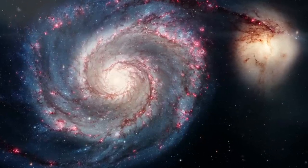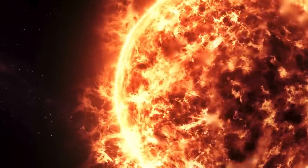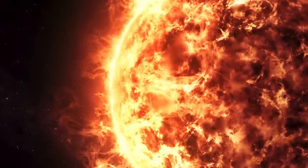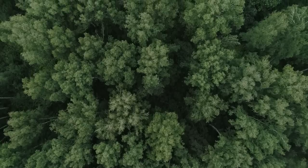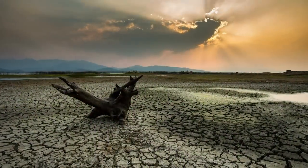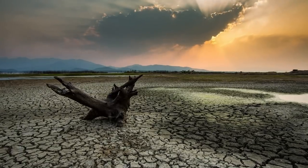The collision of the two galaxies is estimated to occur in 500 million to 1.5 billion years. By this time, the Sun's luminosity will have already increased by 35 to 40 percent, causing a runaway greenhouse effect on Earth and making it too hot for liquid water to exist, resulting in the end of all terrestrial life. If we want to watch the two galaxies merging, it would probably have to be from another planet.